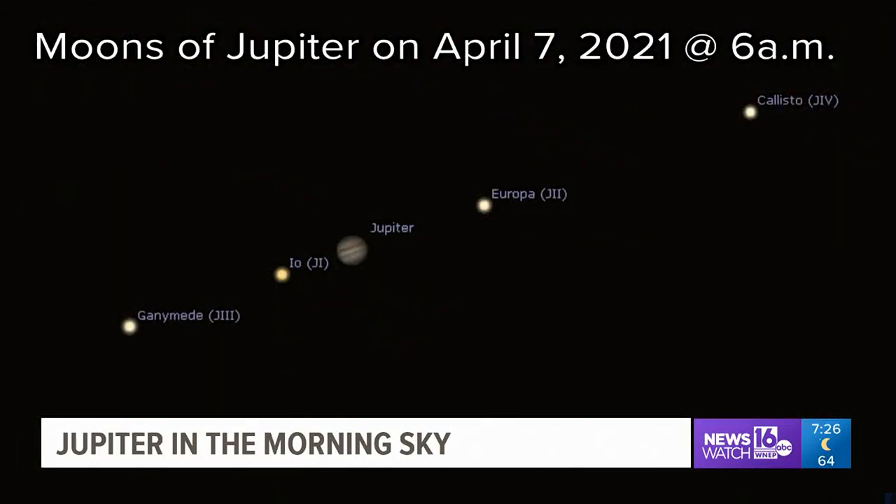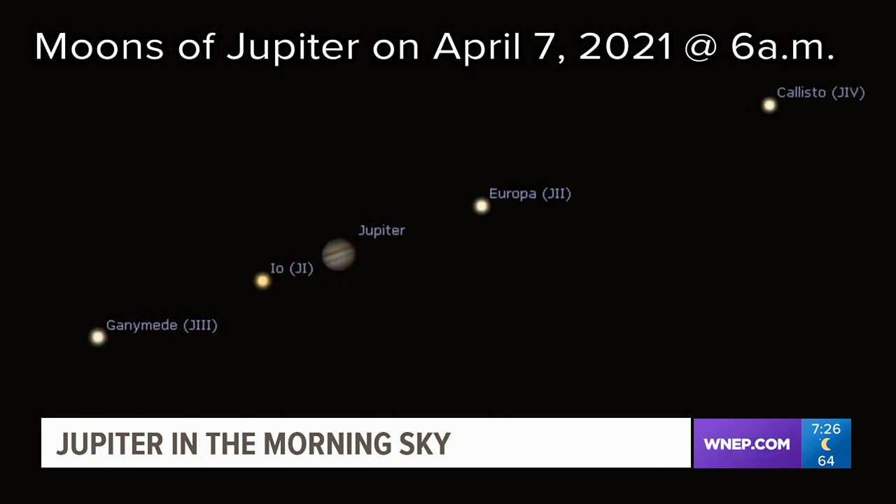On the morning of the 7th, you will be able to see four Galilean moons of Jupiter — you should be able to see two little dots on either side. Galileo first discovered Jupiter's moons in the 1600s. He preferred a numbering system, so he numbered the moons 1, 2, 3, and 4 because he didn't like the names that were chosen for them.